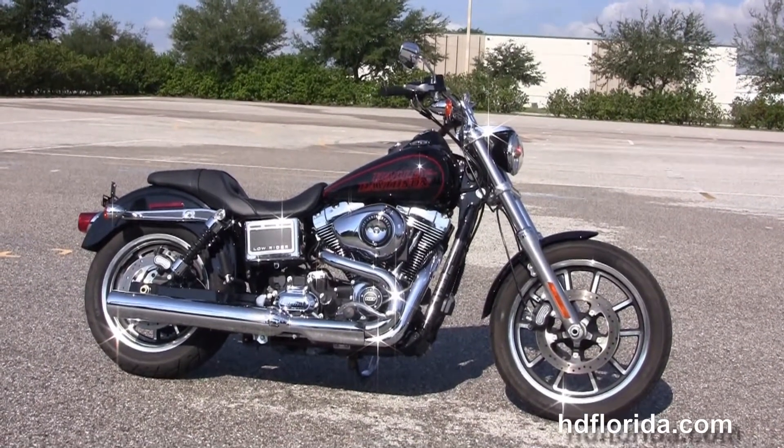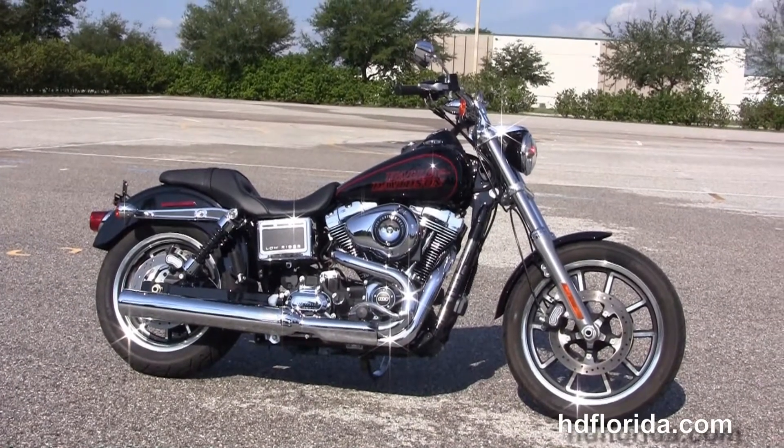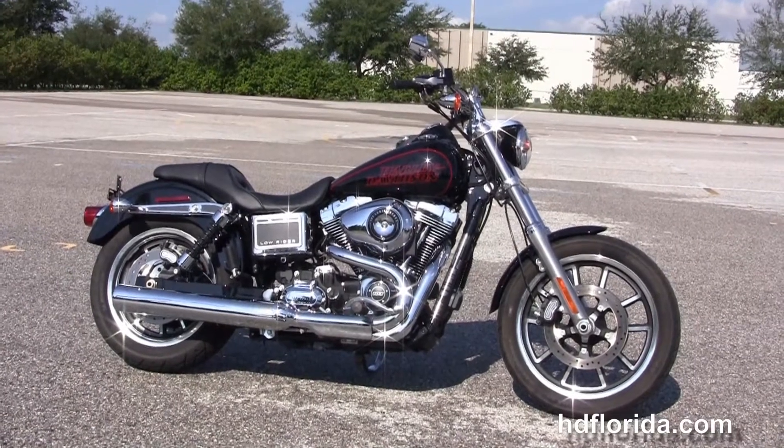For more information on this vivid black Dyna Lowrider, click the link below and view the rest of our sterling inventory. Visit us at HGFlorida.com — we're always open 24-7, and remember to have one rockin', smokin', thrill-filled Harley day.